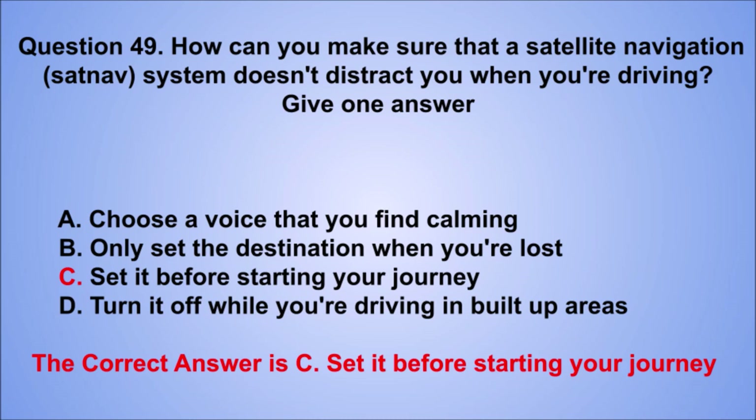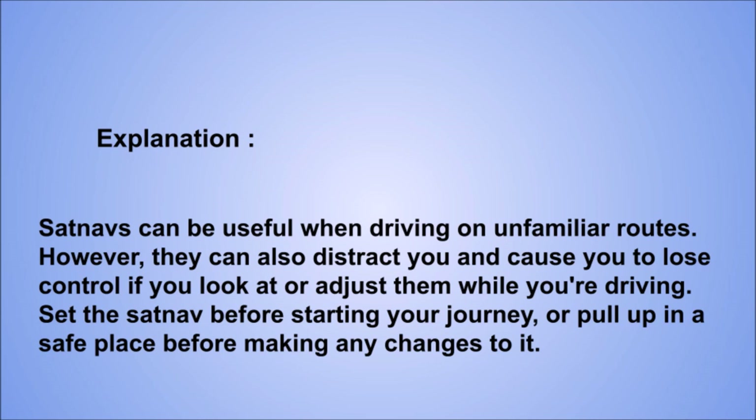Explanation: sat-navs can be useful when driving on unfamiliar routes. However, they can also distract you and cause you to lose control if you look at or adjust them while you're driving. Set the sat-nav before starting your journey, or pull up in a safe place before making any changes to it.